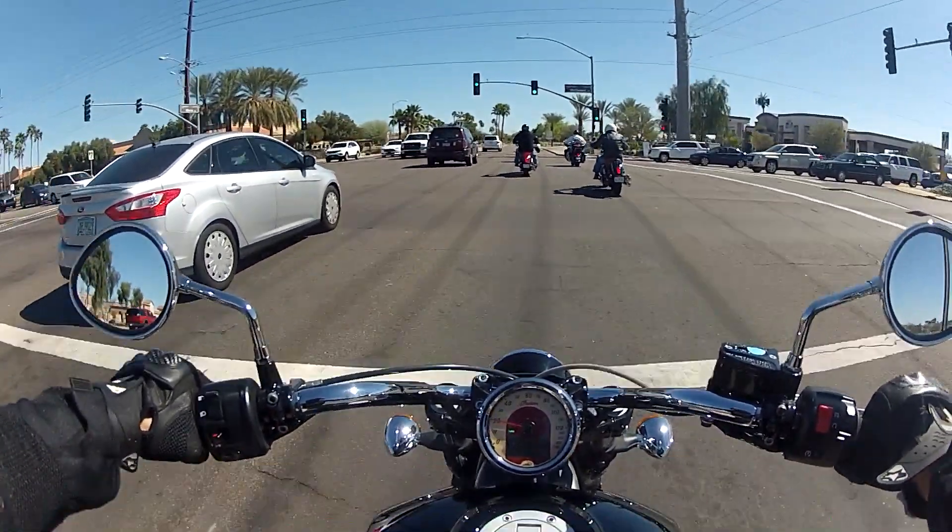If I were to own this bike, I'd definitely put an aftermarket exhaust on there, because one guy started it up at the dealership and the thing was loud.